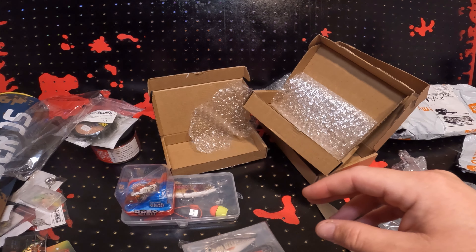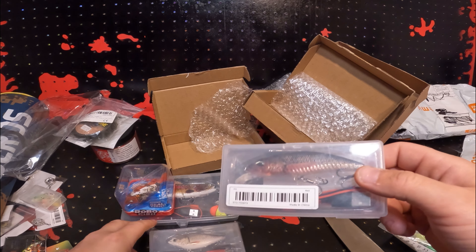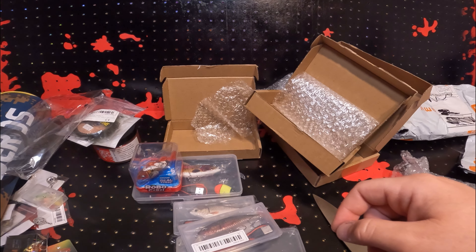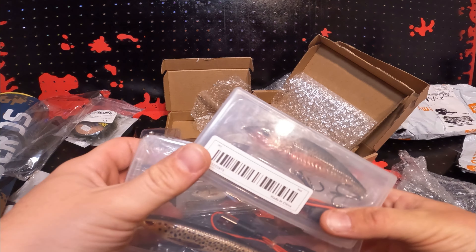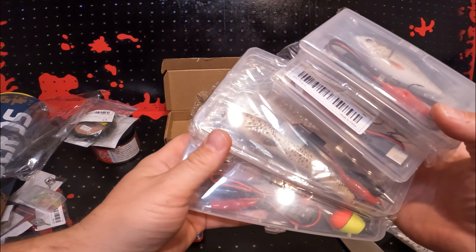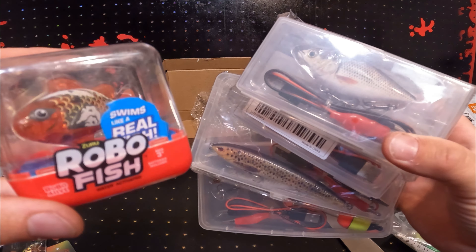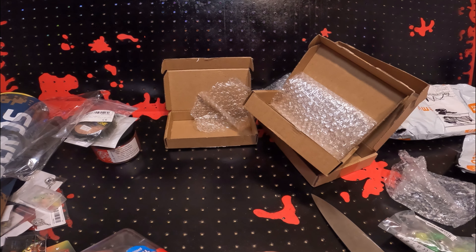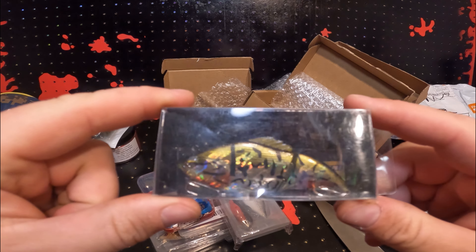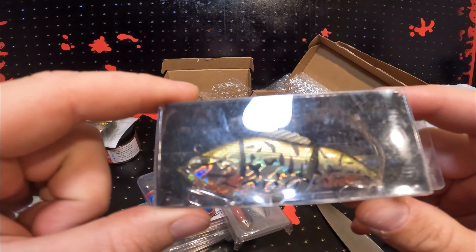I don't know — someone asked about these electronic lures and there are a lot of different types. I think one of these might vibrate and one lights up, so we're going to put them all to the test. This will be fun — I'm pretty interested to see how they all do. This lipless crankbait looks pretty sweet with that extra action too.